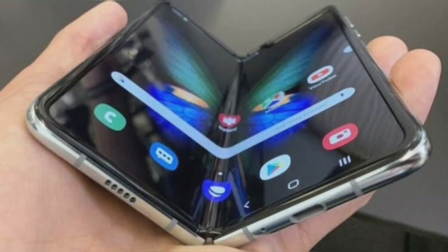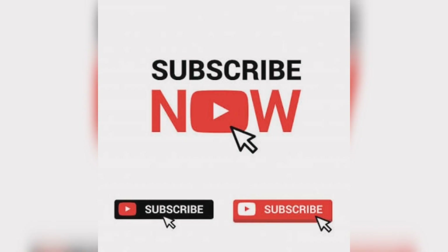If you like this video, subscribe to our channel and like and share the video. I need your love and support. I will continue to bring you such exciting technology videos every day.